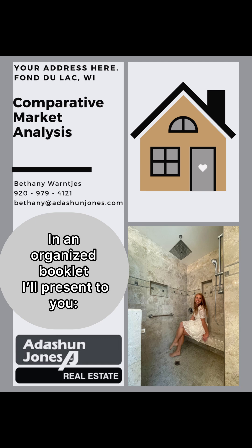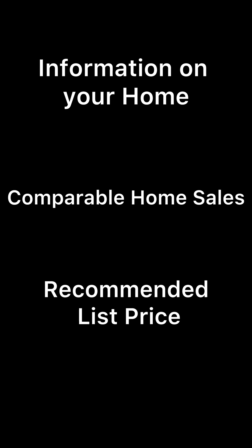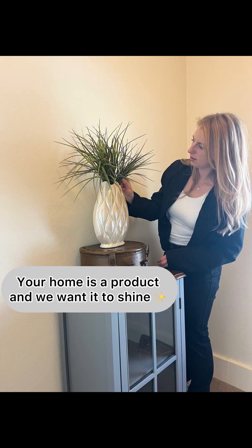We'll meet again, and in an organized booklet, I'll present to you the background information on your home, the most comparable home sales, and a recommended list price often given in a range based on your goals. I'll go over my suggestions that you should complete prior to listing, and they will be in a nice organized list. Your home is a product, and we want it to shine.